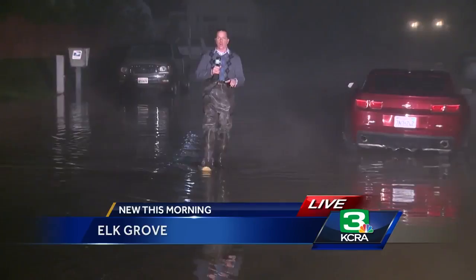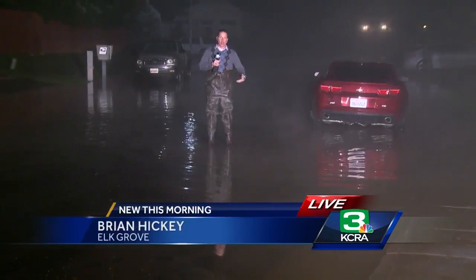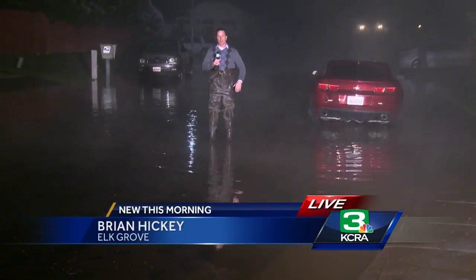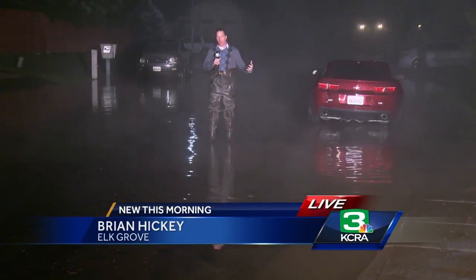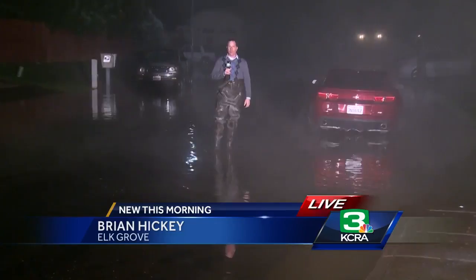Water is going down, but Elk Grove Boulevard on the westbound side is going to remain closed while crews get out there and survey the damage done underneath the roadway. One officer told me the roadway actually bubbled up a couple of feet. A lot of material has been moved under the ground there, and they're concerned that could open up into a sinkhole.